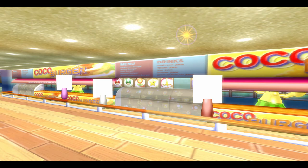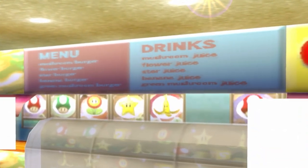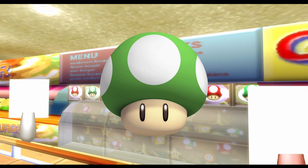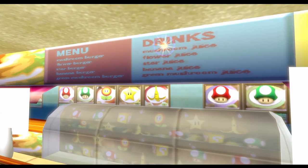The last thing about the deli counter takes place on the original map. Looking at the Wii menu, we can find several burgers and drinks. One in particular stands out: Green Mushroom Burger and Green Mushroom Juice. While it isn't technically wrong, nobody calls 1-Ups Green Mushrooms — it's just kinda strange.